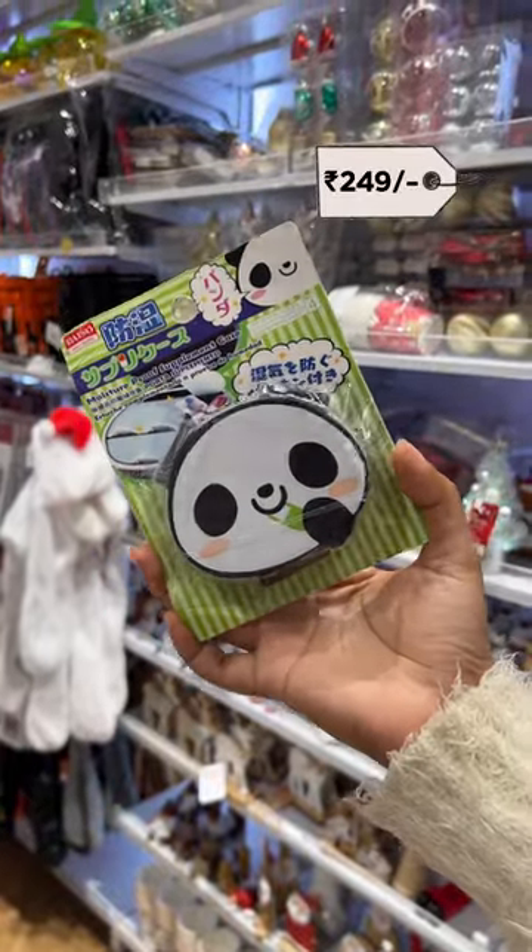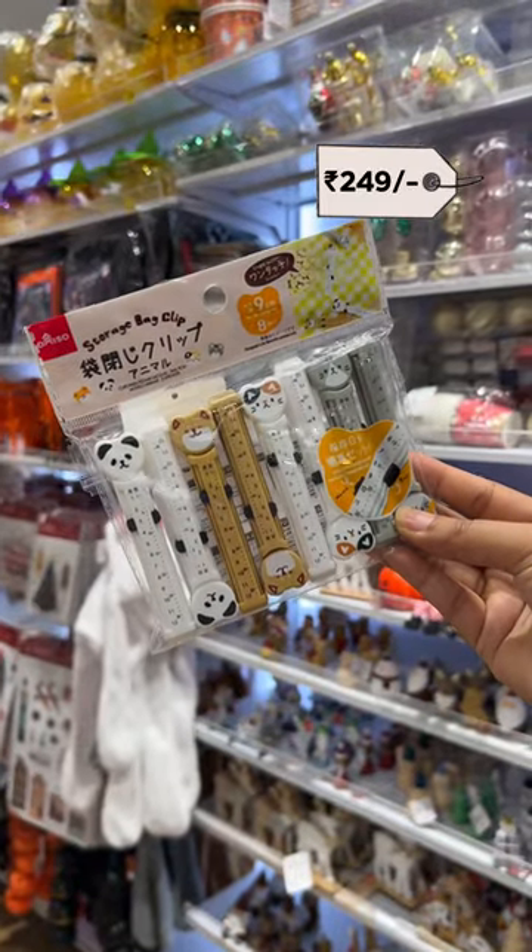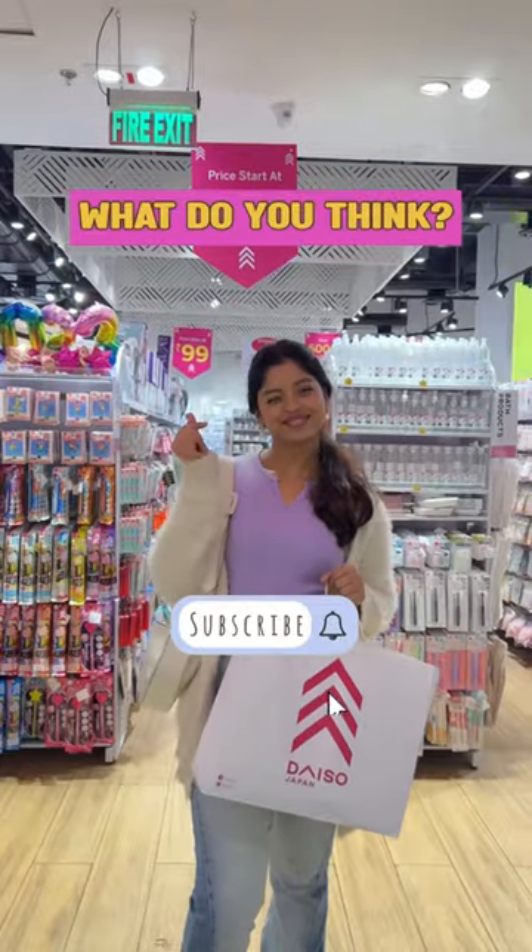Also found this polar bear pillbox. And lastly, this cute pack of backclips for $2.49. Let me know your thoughts in the comments.